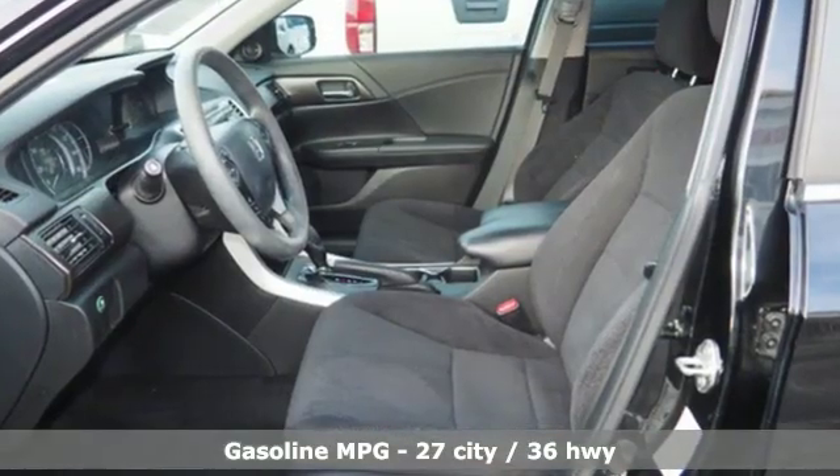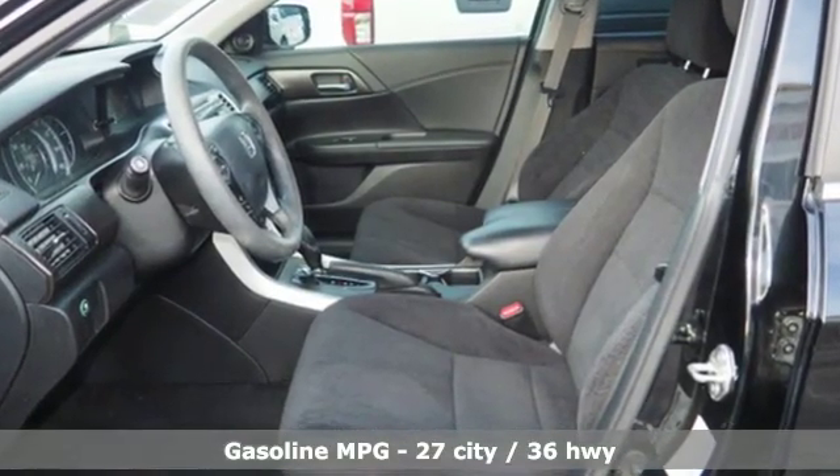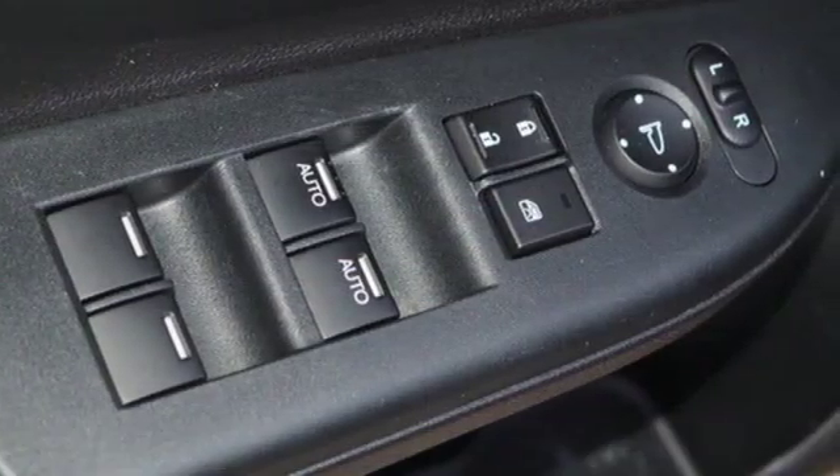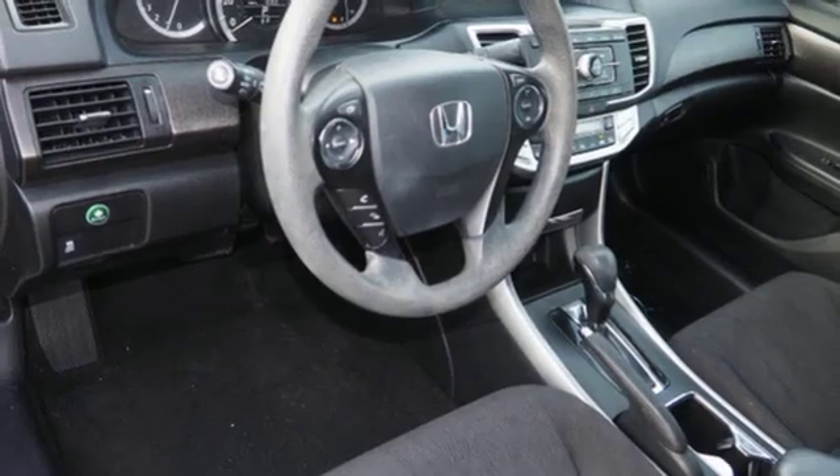External memory control. Power heated mirrors. Dual zone climate control. Doors and push button start proximity key. Manual tilting steering column.